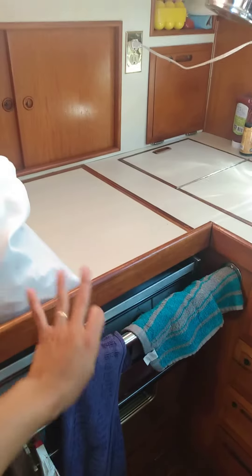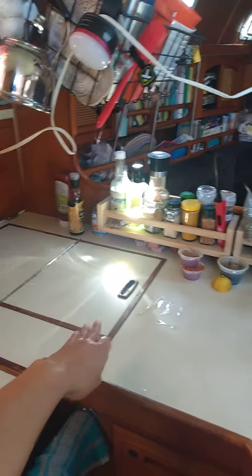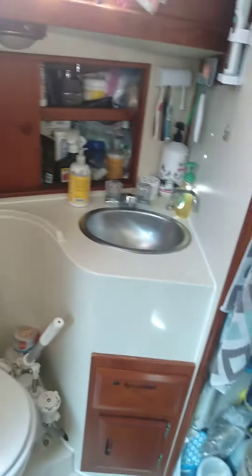We have our oven and our stove under here, and more storage. And this is our refrigerator right there. This is our boat, this is our house — it's kind of like a little trailer. There's our bathroom with the head, and there's our shower, which we call this a garage because it's just got so much junk in there.